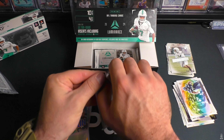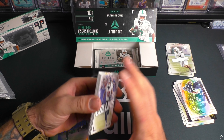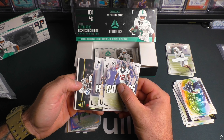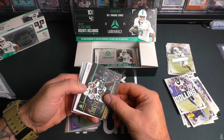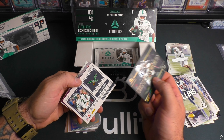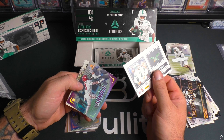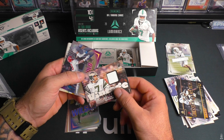Alright, two packs to go — this one feels a little thicker. Luminance also has game-used mems, which is random but I've always enjoyed that. I definitely thought that auto was JJ — that would have been sick. Here's a Zaire Franklin ingaged card — pretty sick looking, old school. Got JAWS, not from any specific game or event. And 175 — Tarion Arnold. JAWS is not numbered.